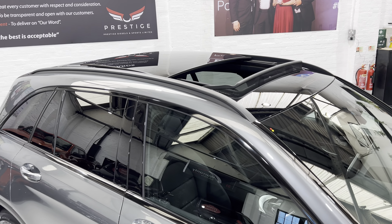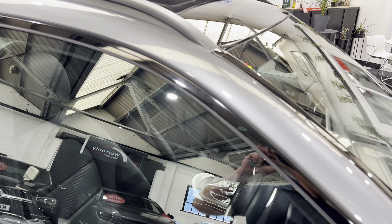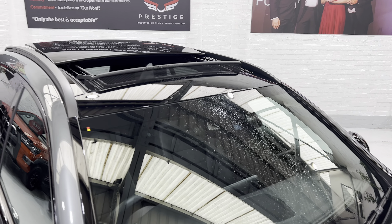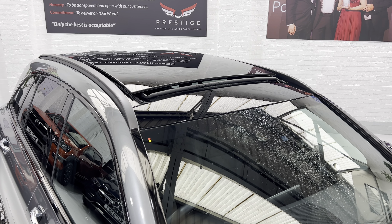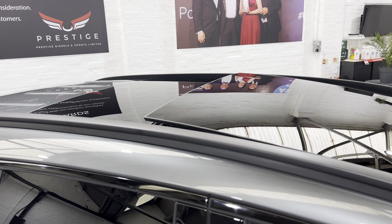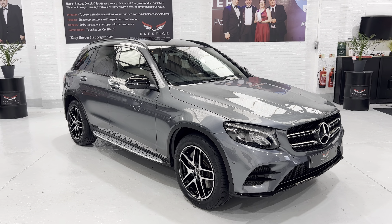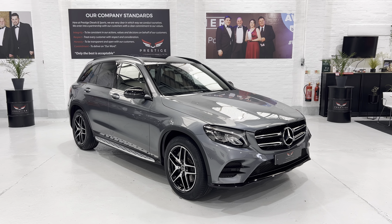Imagine we've gone out for lunch, left the roof open, and locked the car. It begins to rain — there's a sensor just at the top of the screen, and you'll see that automatically the roof will close and leave itself in the vented position. So your car won't fill with water but it'll let the heat out on a hot day when a shower comes over. Very clever.